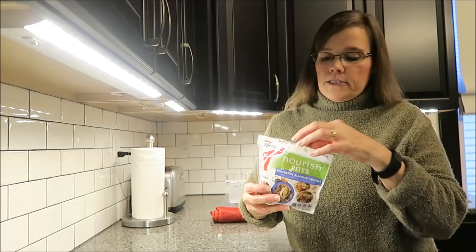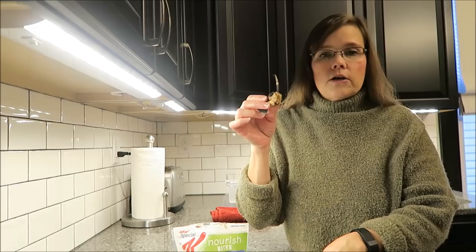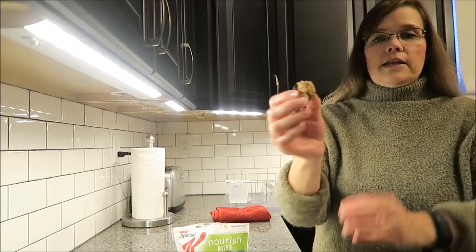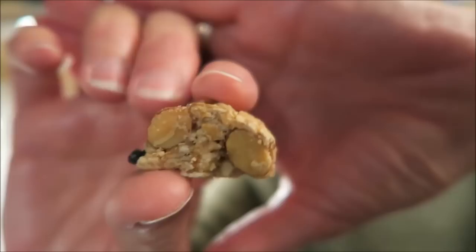Six pieces are 180 calories. What the deal is, is this is basically just a bar. This is just your normal breakfast bar and Kellogg's has just cut it up into bite size pieces for you. That's all it is. Six of these equals the size of one bar and you can see it is full of nuts and it has blueberry. It's very, very good.